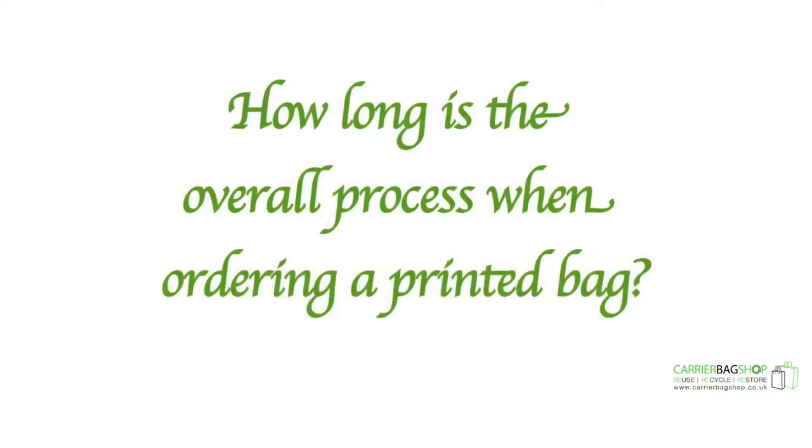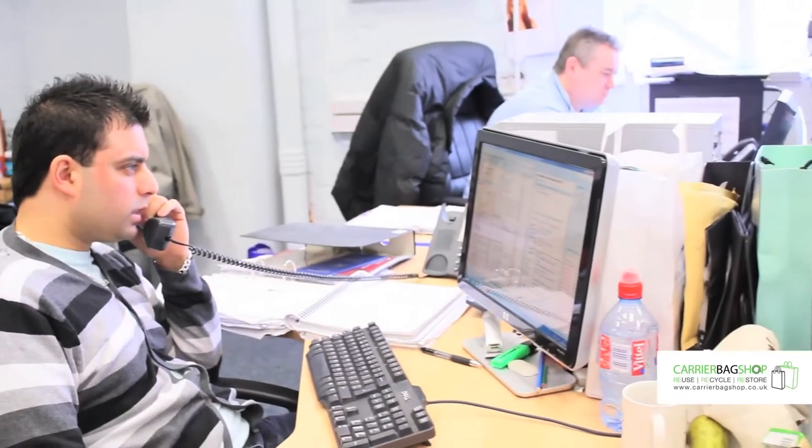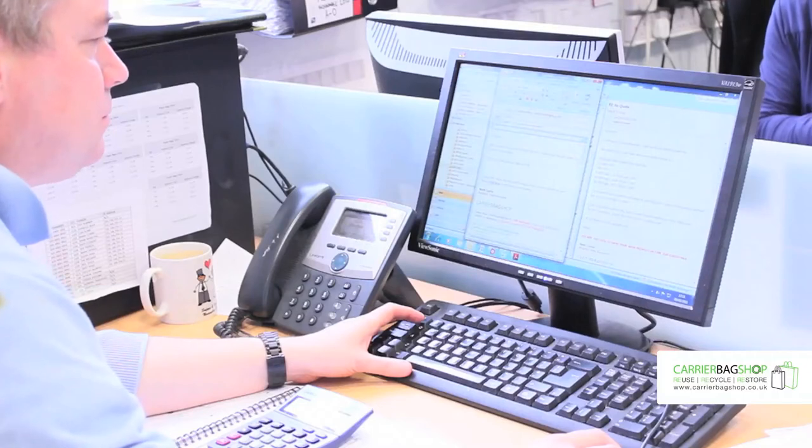Within 24 hours they'll discuss what you want. It all depends on what's being printed on and also what the customer's needs are. Our print team will discuss the best options based on the customer's budget, what they're using the bags for, and also when they need them.